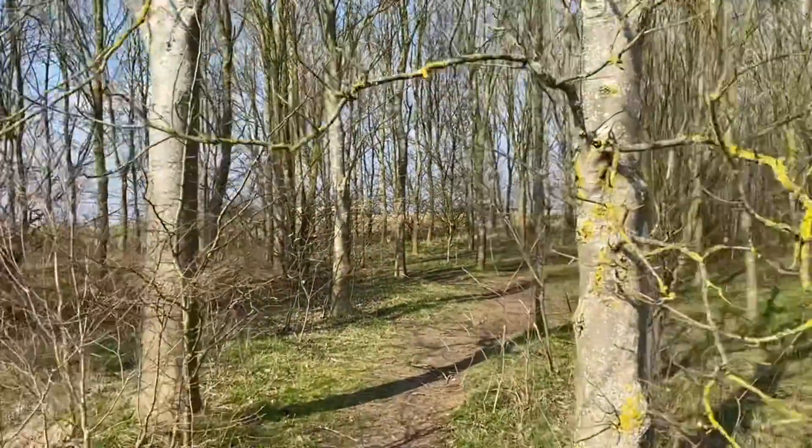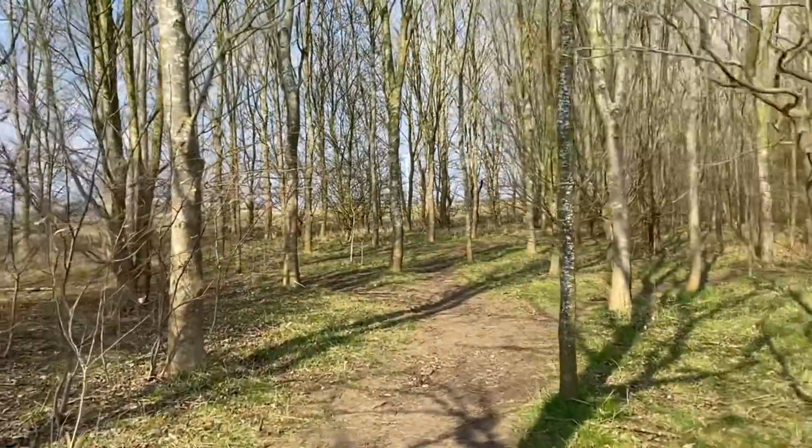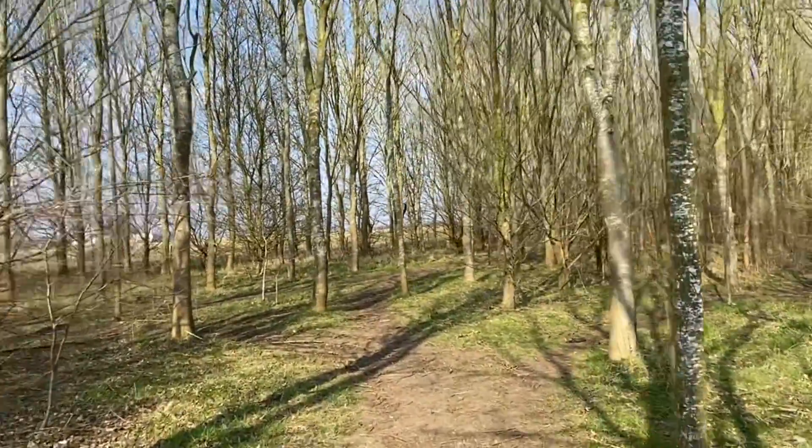We're halfway through the forest towards the wind turbines. Can you see them there through the trees?